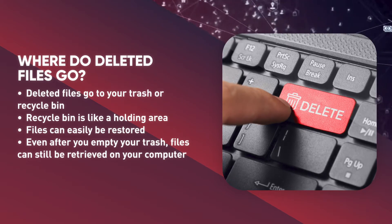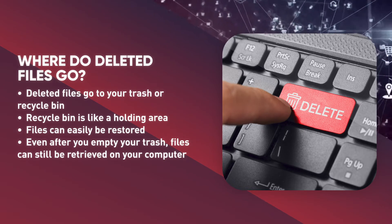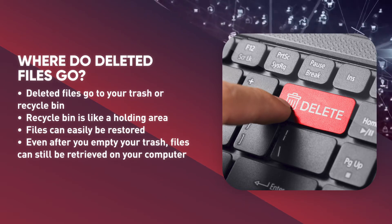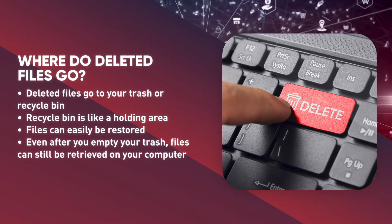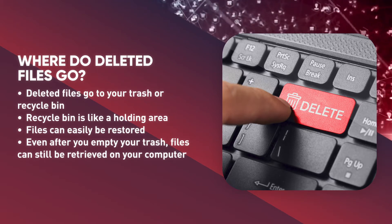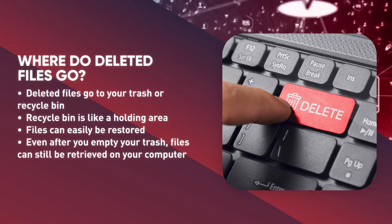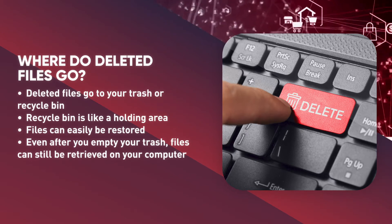However, you may have experienced the panic that results from emptying the trash bin prematurely or having a file seem to disappear on its own. The good news is that even though it may be difficult to locate, the file is probably still somewhere on your machine. The bad news is that even though you think you've deleted a file, an attacker or unauthorized person may be able to retrieve it.